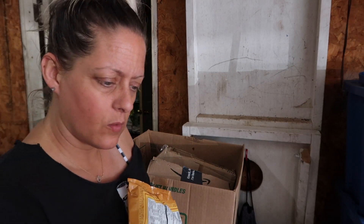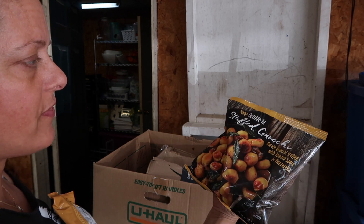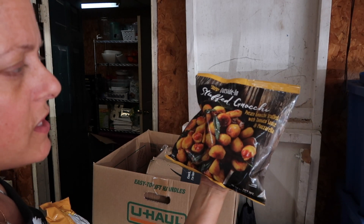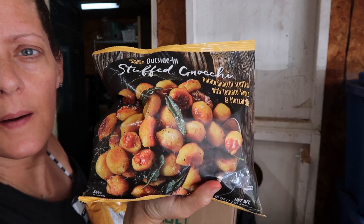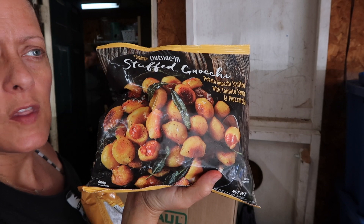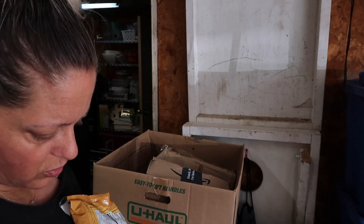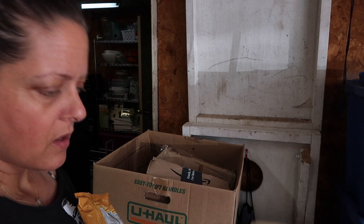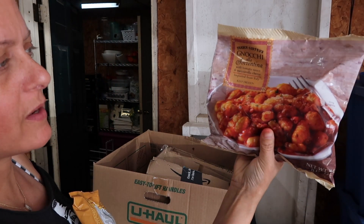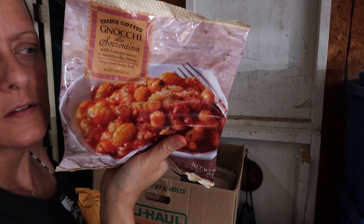I got one of these to try — I've never had this one. It's the outside-in stuffed gnocchi stuffed with tomato sauce and mozzarella. I've tried the gorgonzola one and the marinara one but never this one. I also got two of the gnocchi with tomato sauce and mozzarella because I love that one — had it before and it's delicious.